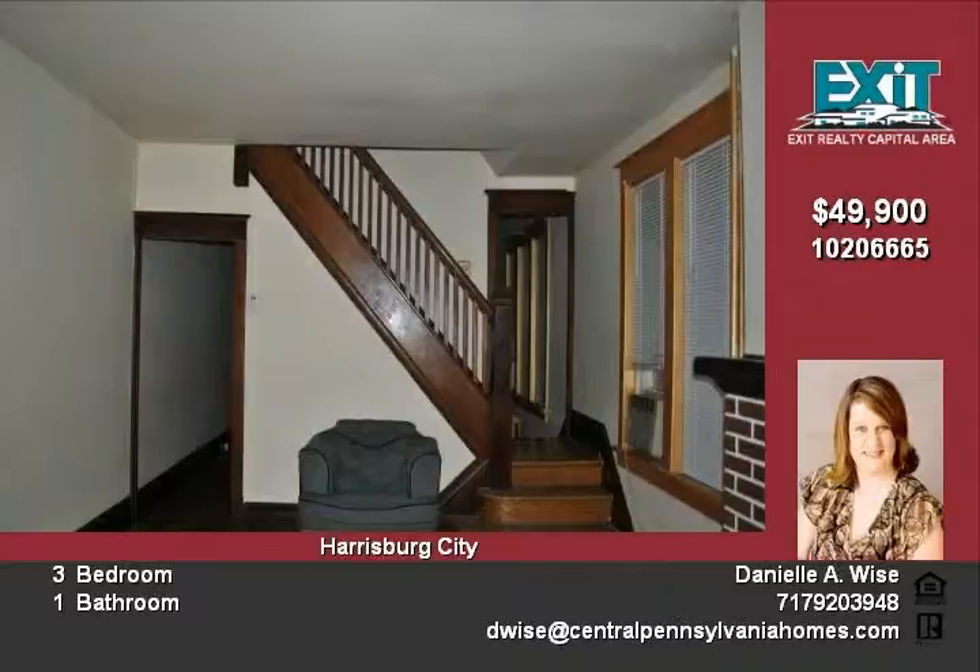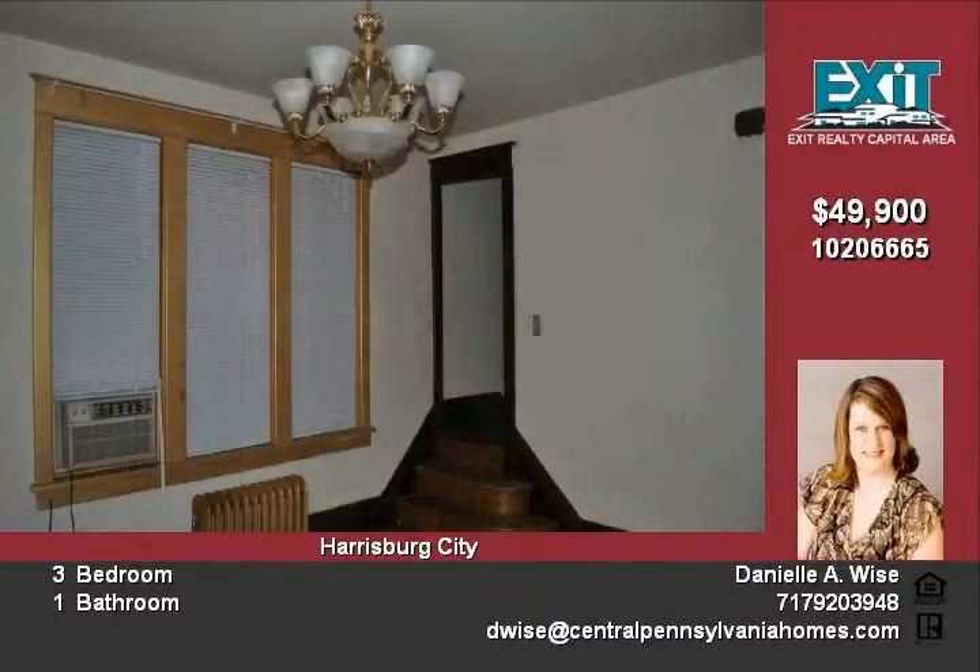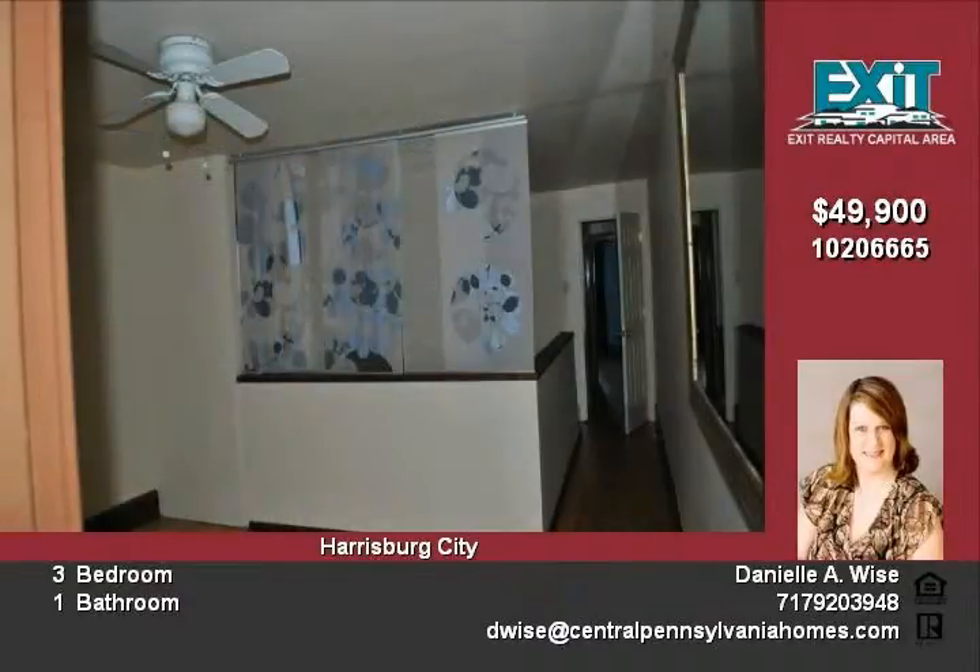Finished basement for that extra living space, deck, and patio for your summer cookouts. Please ask about the $10,000 grant to buy this home today.